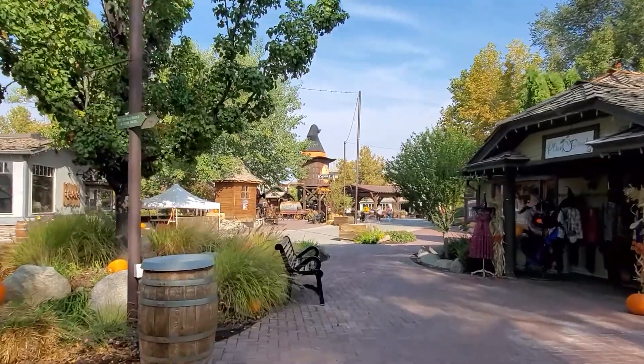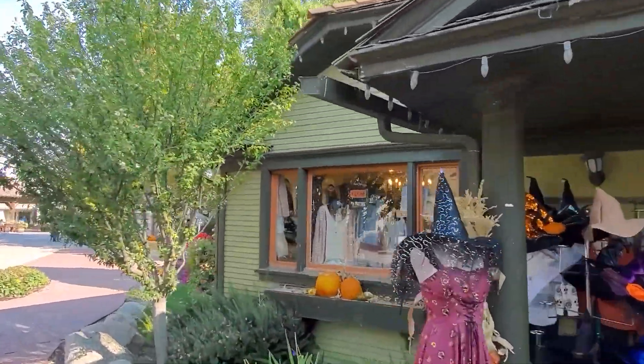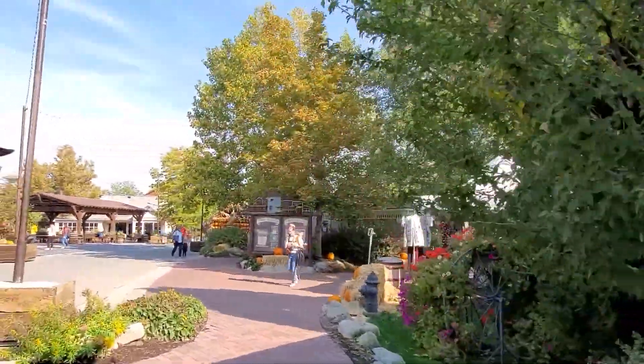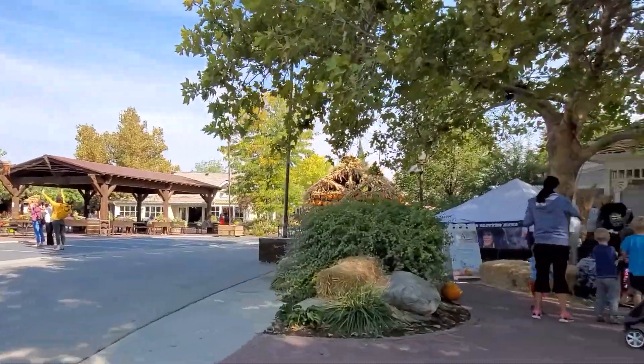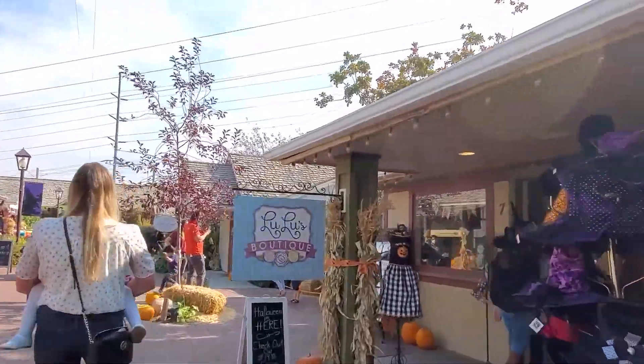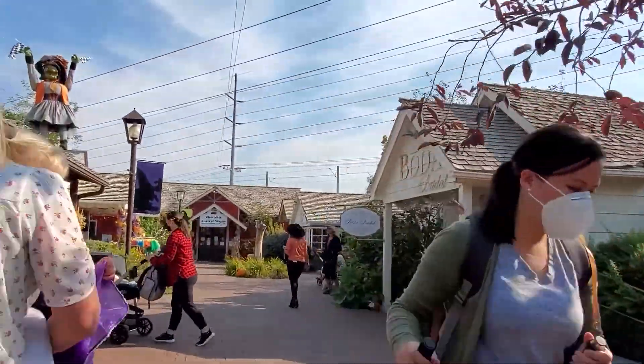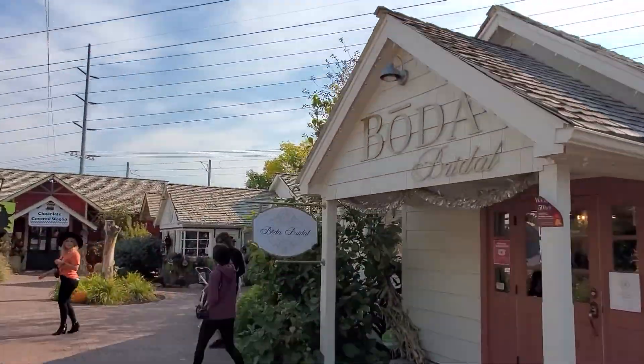Gardner Village is made up of a lot of little shops, and every October they do the Witches Fest, where each little shop puts out their own version of a witch scarecrow for you to come check out with your family while you're doing all your fun shopping. It is outdoor with indoor shopping, so it is great to get out, see the sights, see the decorations, and spend time with your family.